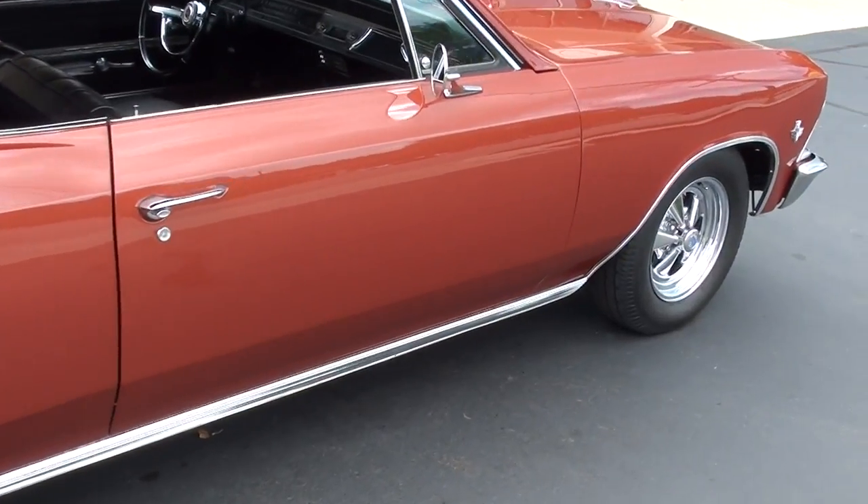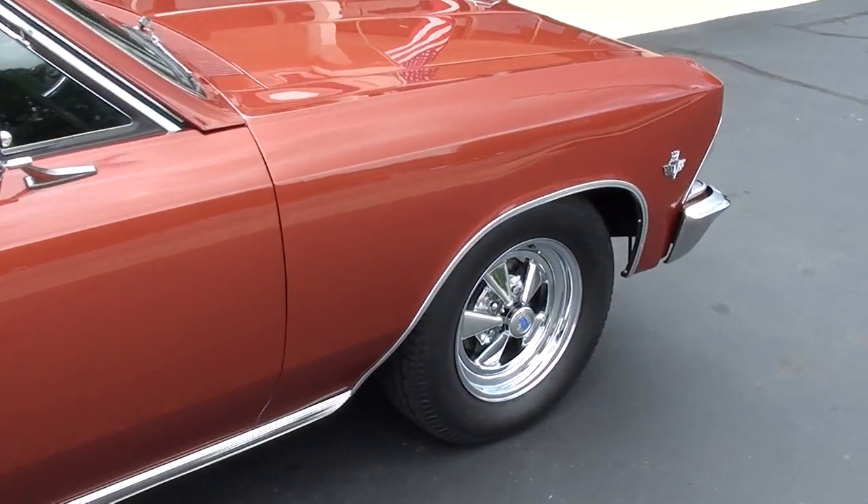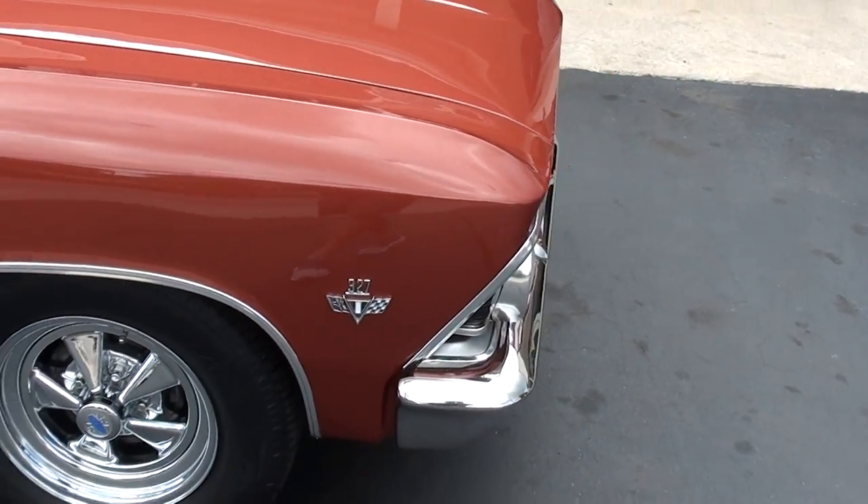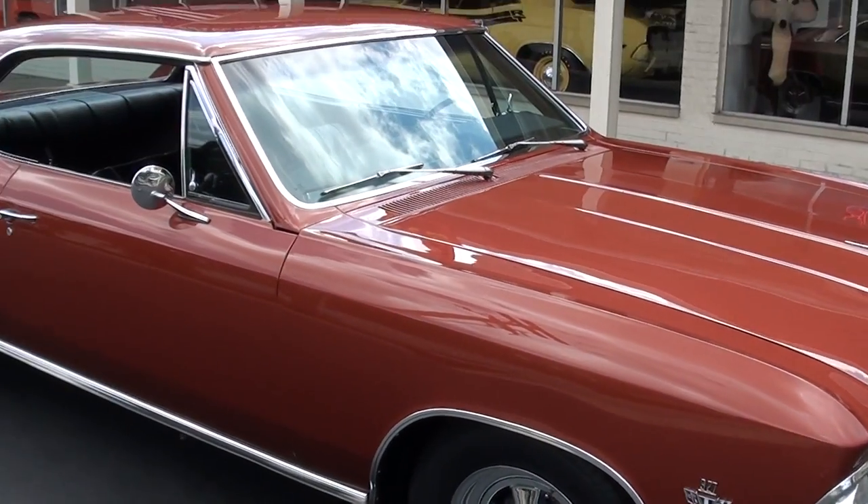We bought this car locally. Like I say, sold it about a year and a half ago. And if you're looking for just a nice car that you don't have to break the bank for, you are going to love this car.